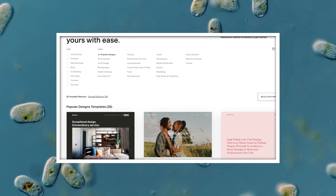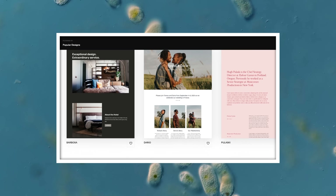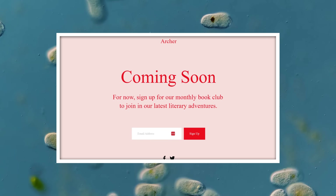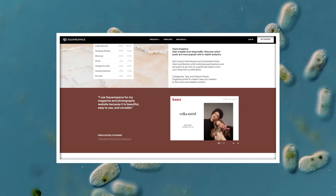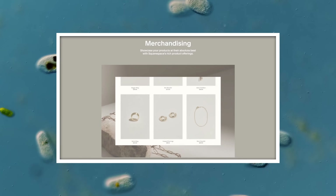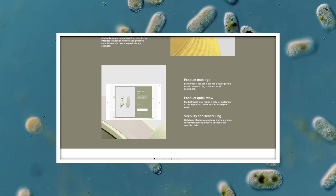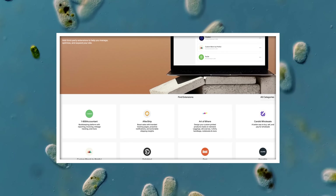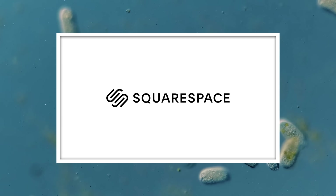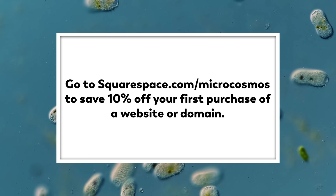Squarespace gives people a powerful and beautiful online platform to create their website. Whether you're looking to create an online portfolio, start a blog, or open an online store, Squarespace can help. They make it super simple to categorize, schedule, and share your blog posts, and you can interact with your community through threaded comments and replies. Squarespace is already a powerful e-commerce platform, and you can add third-party extensions to help manage inventory, streamline bookkeeping, and ship products around the world. Go to squarespace.com for a free trial, and go to squarespace.com/microcosmos to save 10% off your first purchase of a website or domain.